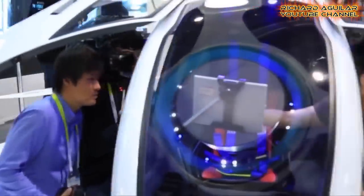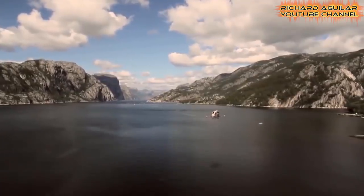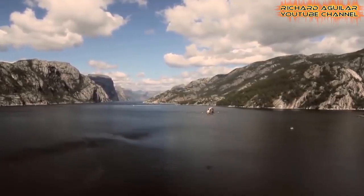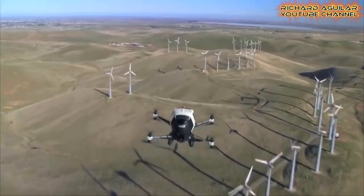A passenger selects their flight destination on an onboard tablet inside a pod-like cockpit, then relaxes in the air-conditioned cabin as the vehicle takes off, flies, and lands on its own.